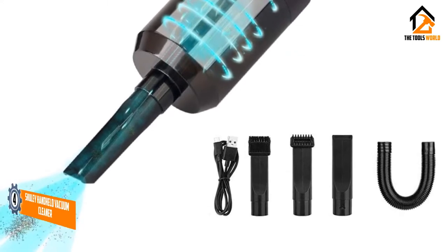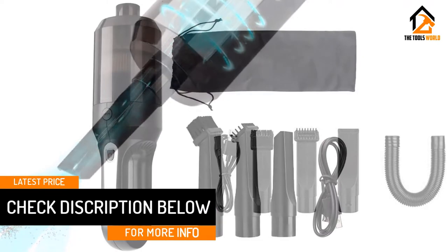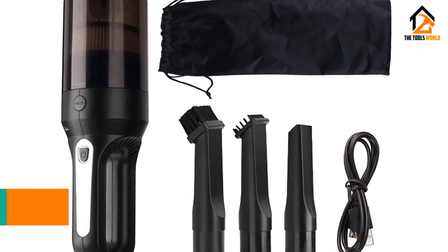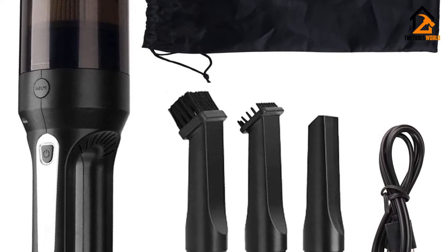The Shuley Vacuum comes with a crevice tool to reach tight spots, a liquid nozzle that is very handy for spills, and a brush nozzle to scrub out pesky hair and dirt from the upholstery. The plastic body and debris bin are dishwasher safe for easy cleanup, as is the washable filter.